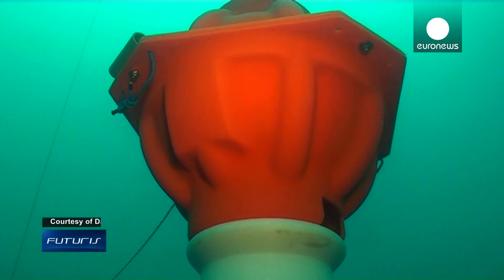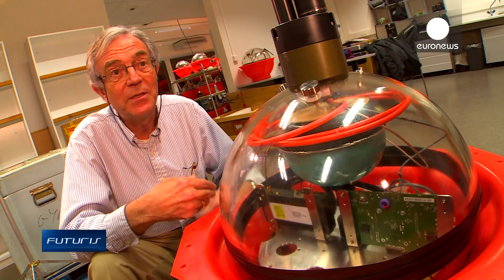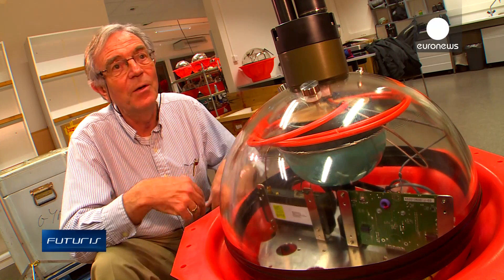We are looking for these earthquakes in the noise. So a lot of our work has been to develop the intelligence — it's artificial intelligence actually — that allows this computer to find out if there is an earthquake or if it is just a whale call.